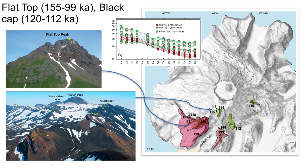We sampled no lavas from the Akatan edifice that yielded ages in the time interval from 190 to 120 Ka. Black Cap basaltic andesites and andesites, dated from 120 to 112 Ka, crop out south and southeast of the current caldera and are shown here in green.